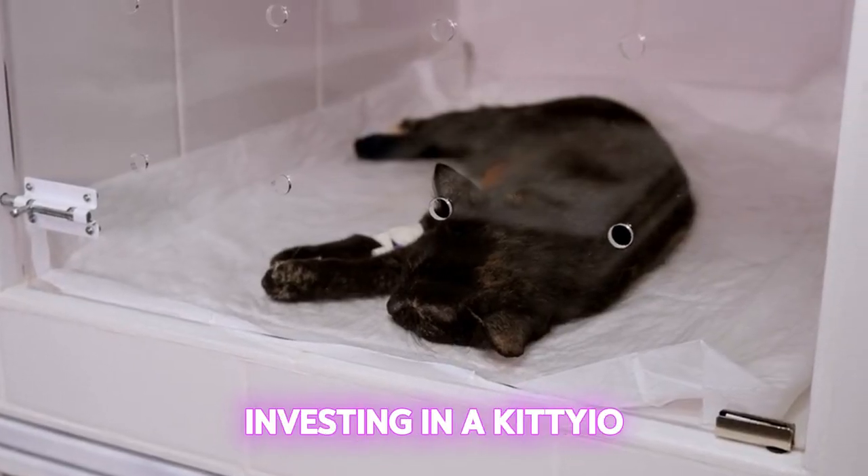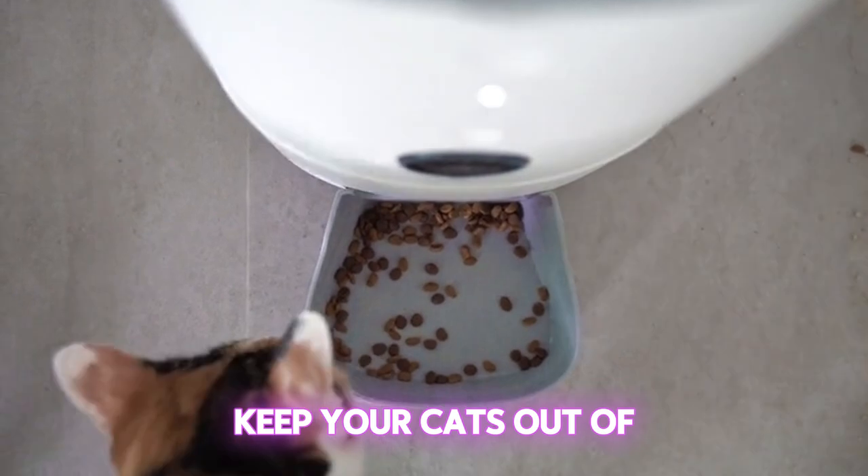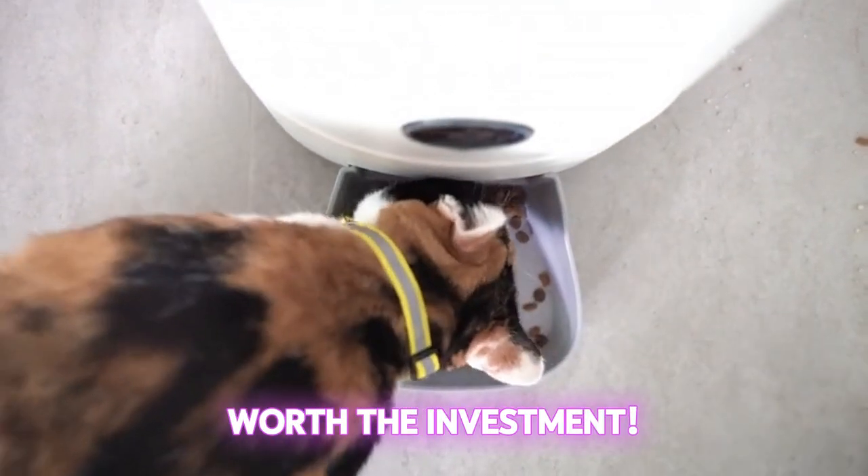Next, consider investing in a kidio hammock for your bathtub. This genius accessory will keep your cats out of trouble and away from the toilet. It's worth the investment.